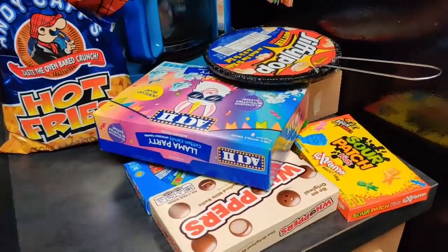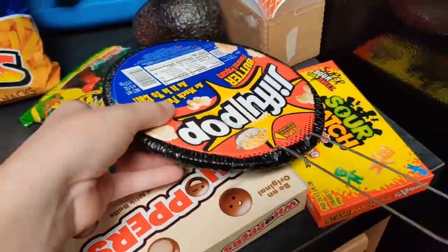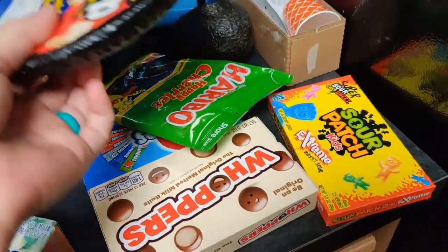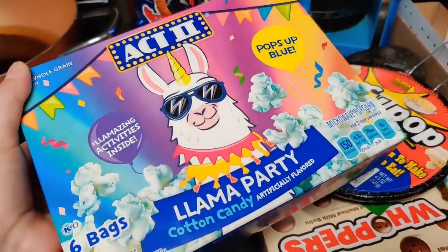For family movie night we always get a bunch of snacks. We got some Jiffy Pop, four kinds of candy, some hot fries, and we found this Llama Party blue cotton candy popcorn that the boys just had to try.